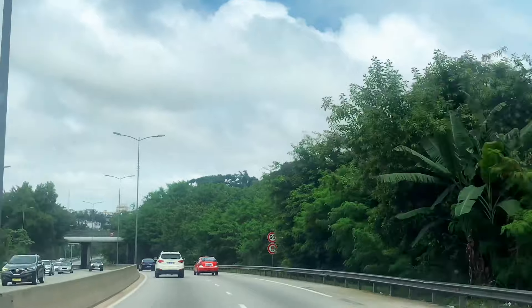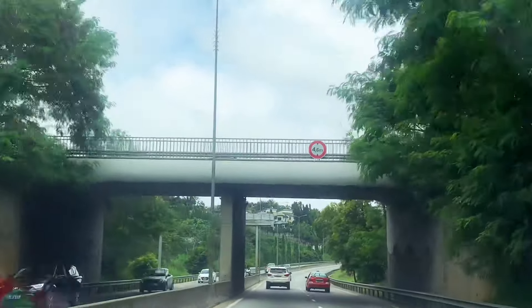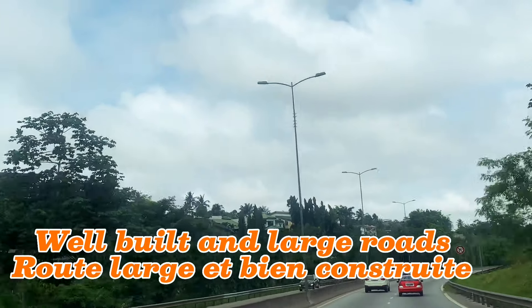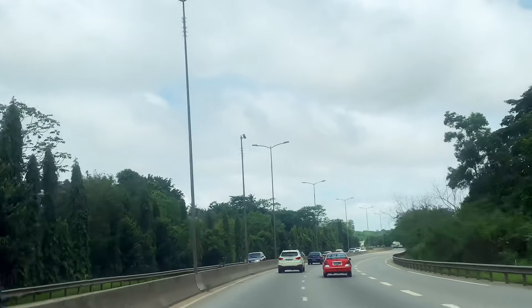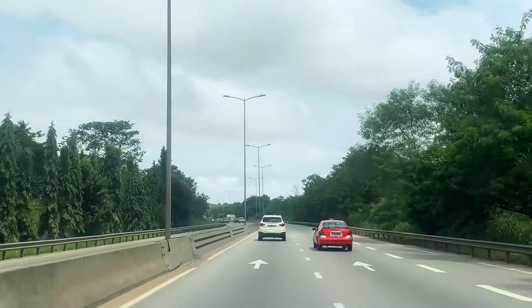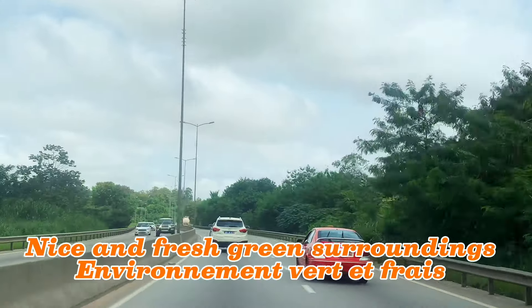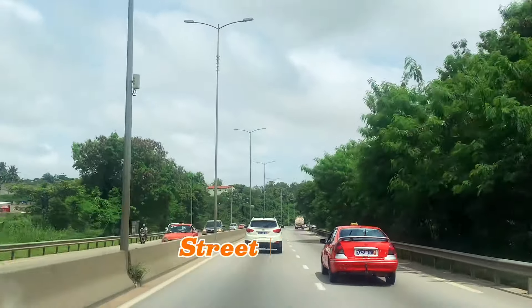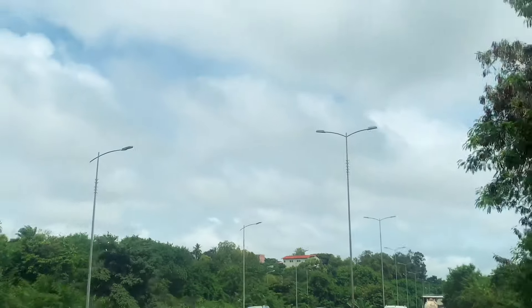We will continue going straight. You see the road is well built and the lanes are broad on both sides, with good separation between the cars going up and the cars going down. You can also see the green environment, the trees that are planted all around, and you can see the street lights — those bulbs in the middle of the road — they make the place well lit at night.